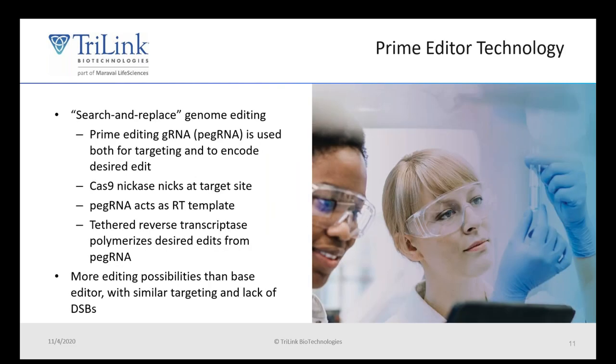Prime Editor is known colloquially as the search-and-replace genome editor. It is also based on the Cas9 system, but prime editors have a tethered reverse transcriptase. In prime editing, you use what's called a prime editing guide RNA or PEG RNA, which encodes for both the guide RNA like in a traditional CRISPR system, but also contains the desired edit and acts as the reverse transcription template. This leads to more editing possibilities than base editors with similar specificity and lack of double-stranded breaks.